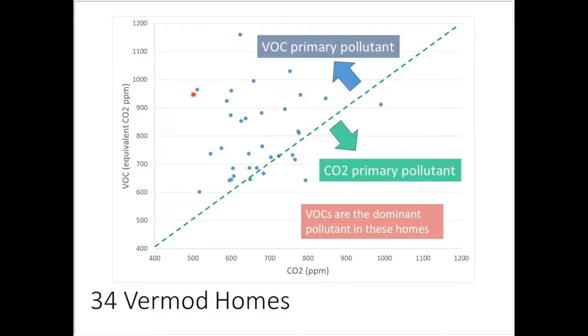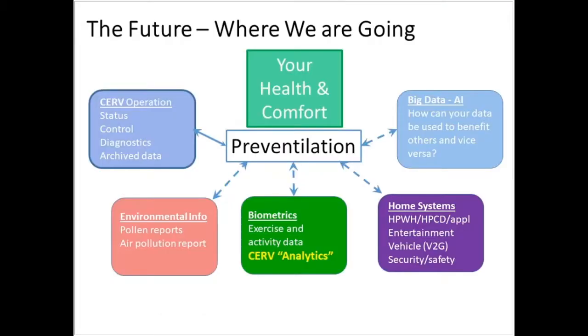In high-performance all-electric homes with indoor gas combustion, CO2 often dominates at much higher levels. In all-electric homes, VOCs tend to dominate. When we're around this level, VOCs are basically human-generated along with human CO2 output. Data points with unusually high VOC-to-CO2 ratios prompt us to ask homeowners what they're doing — gluing model airplanes, vaping, or other activities causing high VOCs — and discuss ways they might improve it.